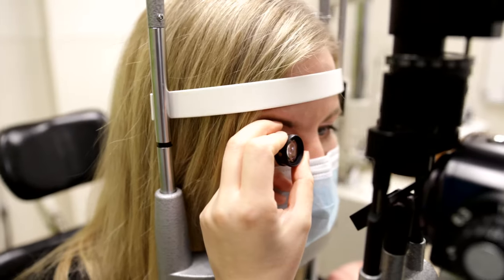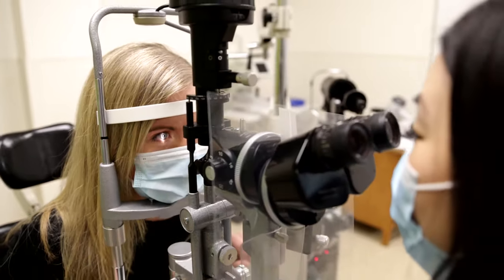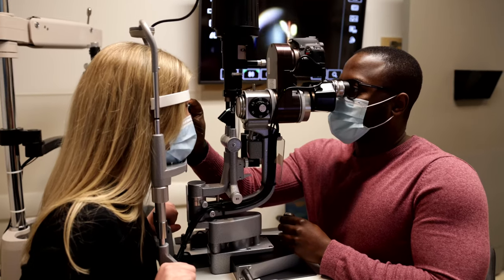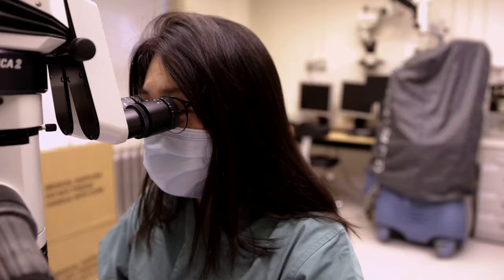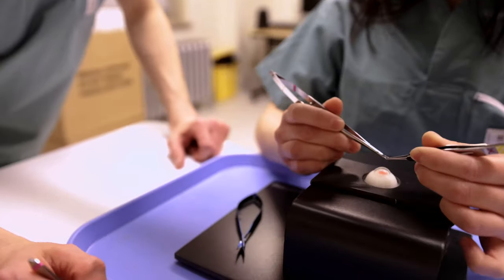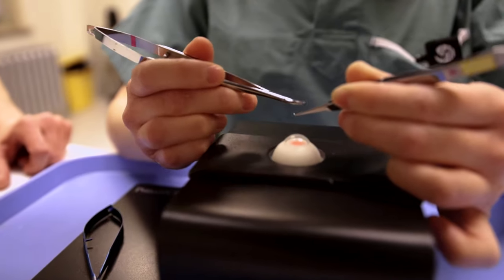Some of our graduates have come back to teach, and they bring experience from other centers, and I think that's a huge benefit. A lot of one-on-one teaching, a lot of opportunities where instead of being lost in a crowd, you will actually be pulled out of a crowd to come and see procedures and be involved. There's a lot of good didactic teaching as well, and everybody here is quite committed to the program continuing to grow, which it has over time.